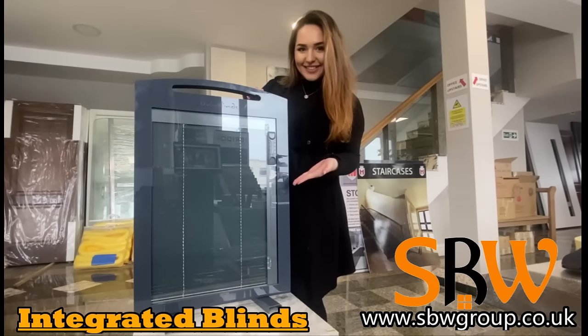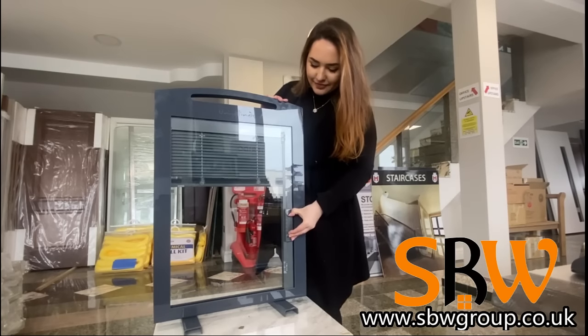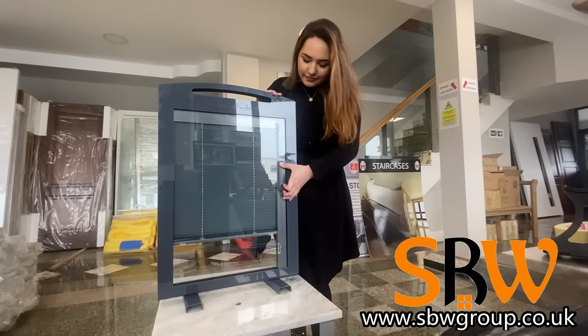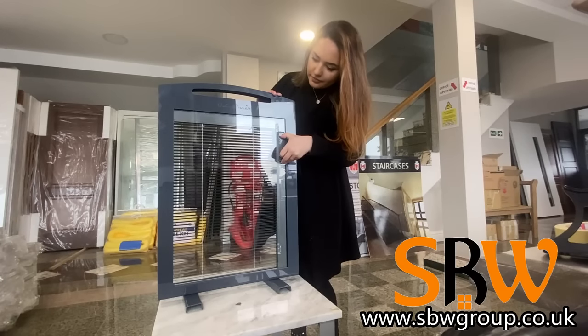Have you seen the integrated blinds? They could be exactly what you're looking for. They are specially designed for use with double glazed units. They are manually operated, being raised and lowered by moving the slider up or down. They can also be tilted by lifting or lowering the same slider.